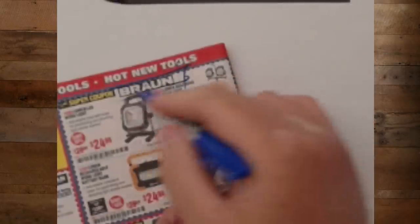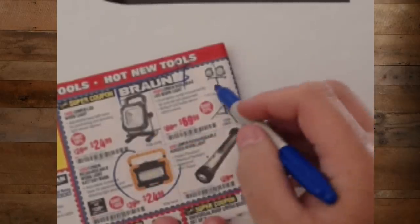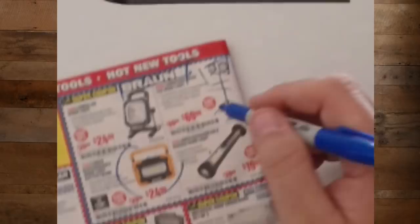More Brawn lights — this is the one I have at $24.99. I cannot say enough about this light — I love it. I'm going to be getting these other ones too. There's just no doubt. I need to pick these up and do a light comparison test because these things are amazing.